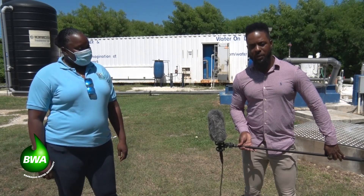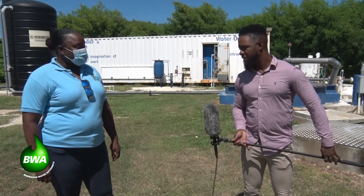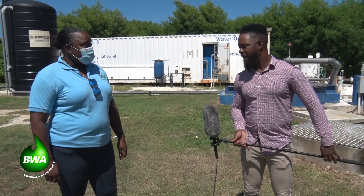We have hydrogeologist with the Barbados Water Authority, Jamie Paul. Jamie, we've had some good rainfall in recent time but we're still using this package desal plant here at the Hope in St. Lucie. People may ask, and rightly so, why?